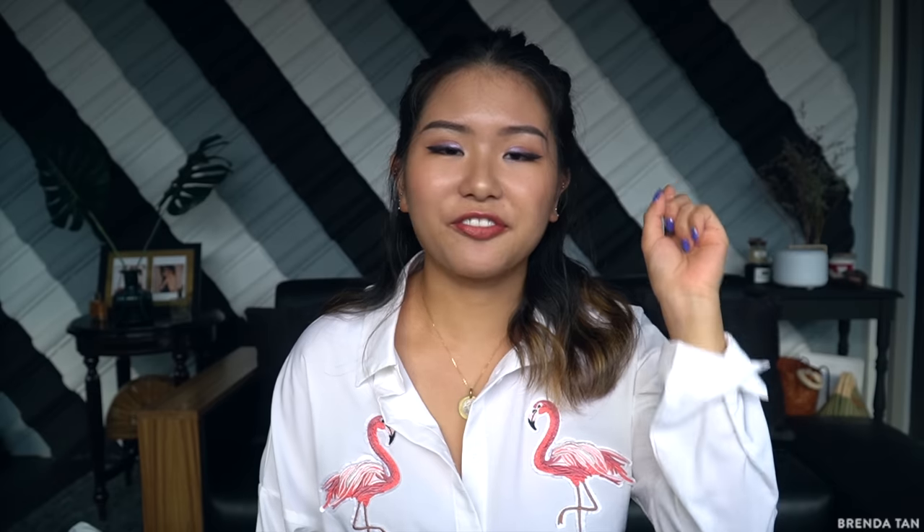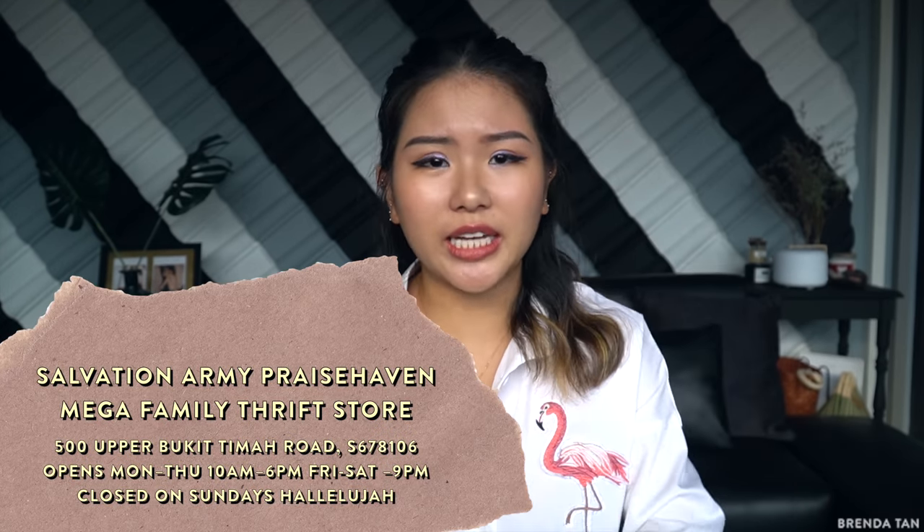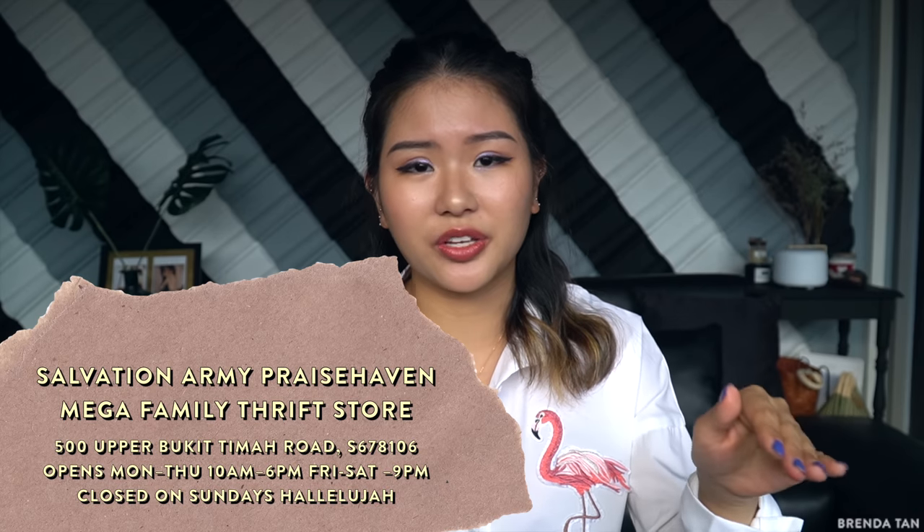Now, some of these you may know, some you may not. I'll start with the most established ones. The first place I want to talk about is obviously the Salvation Army. There are a lot of outlets everywhere throughout Singapore, but the biggest and most productive shopping I've ever done at a Salvation Army is always the one at Hillview, near Bukit Timah. I'll list the full address down below — if you're taking the MRT, it's right outside Hillview MRT.